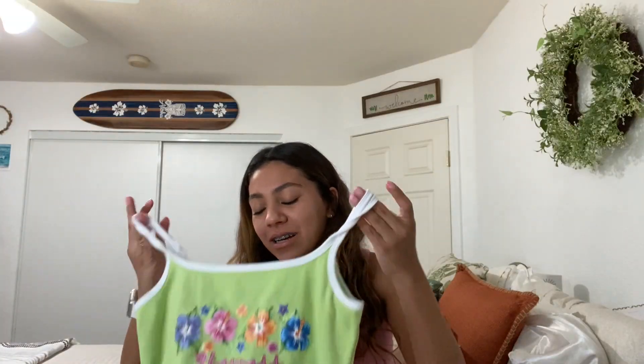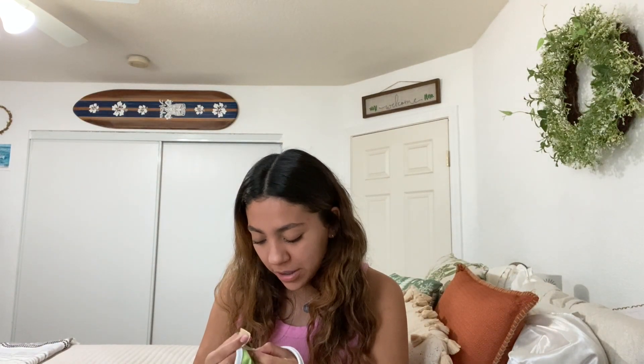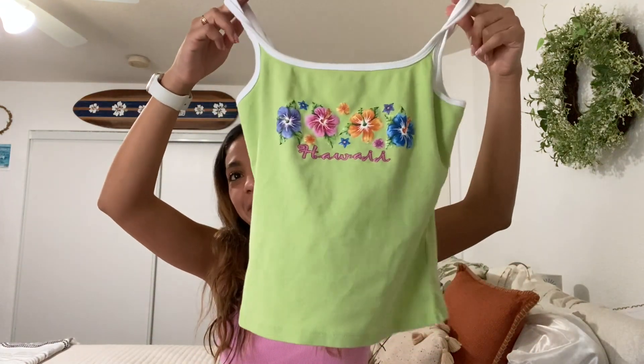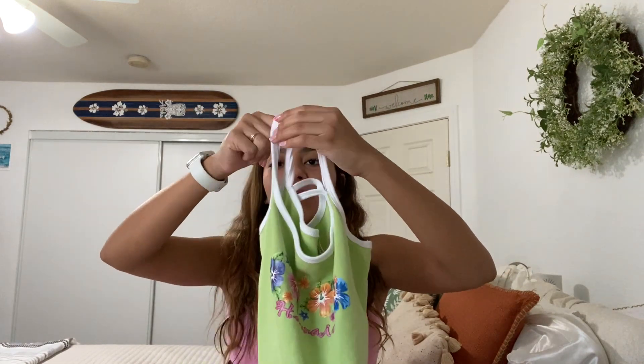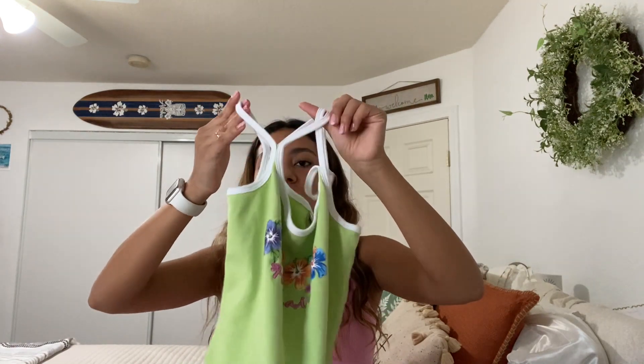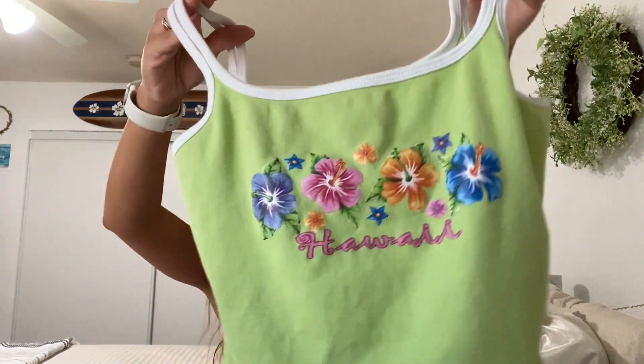I got a lot of shirts that say Hawaii — I just always find a lot that say Hawaii. This one is green and it was in the children's section. I don't know if it's a child's shirt; it probably is, I wouldn't be surprised. I thought it was really cute so I decided to get it. It's a size small and it doesn't really look like a child's shirt. I love the color green. A cool thing about this is it has two straps sewn together and they're white so they pop out.